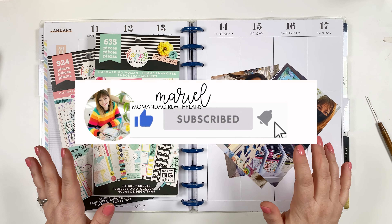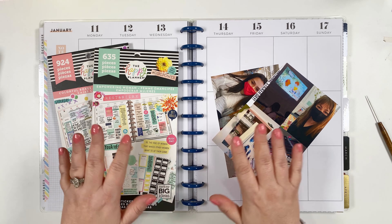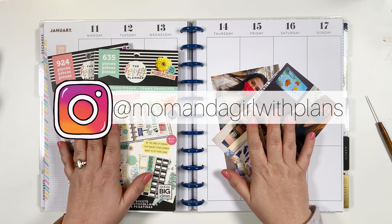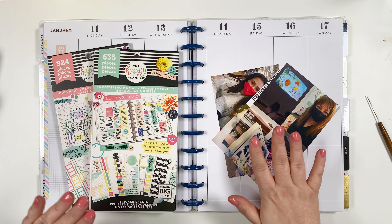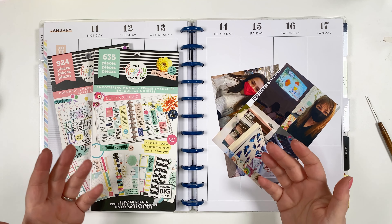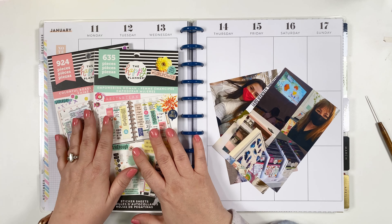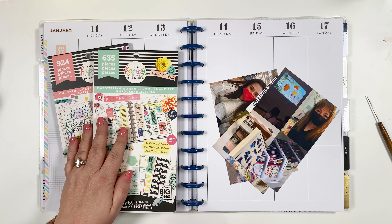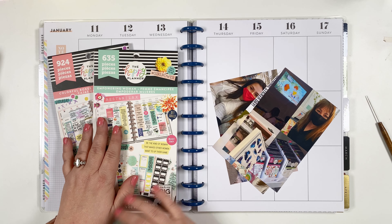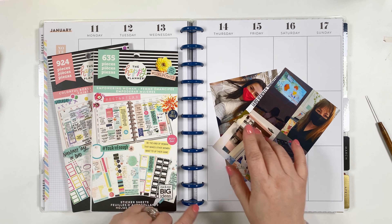Hi, it's Marielle, mom and a girl with plans, and it's a late night planner session. I am working in my memory planner for last week, January 11th through the 17th. I am changing it up — I'm using some old sticker books that I had, ones I never use, and I'm trying to use them and just kind of go through the stickers that I've already got.